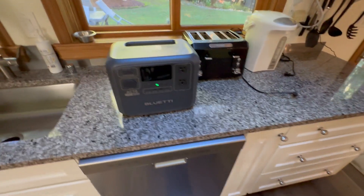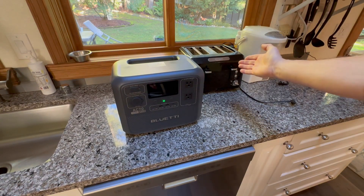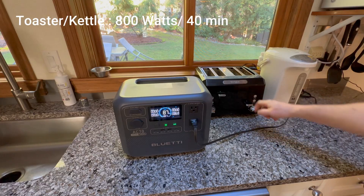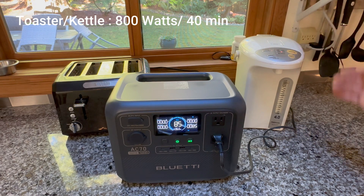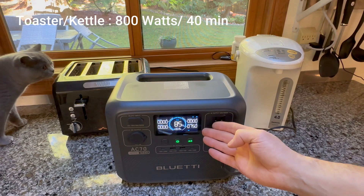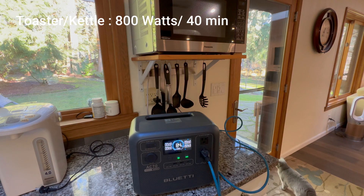The good news? I can still have breakfast. Can I still make coffee and toast in a power outage? Let's see what this battery can do. Both the toaster and kettle pull 800 watts each, so I can make coffee and toast for about 40 minutes total before I'm out of juice. That's actually pretty solid — because no morning should start without coffee and toast, even during a full-blown power outage.